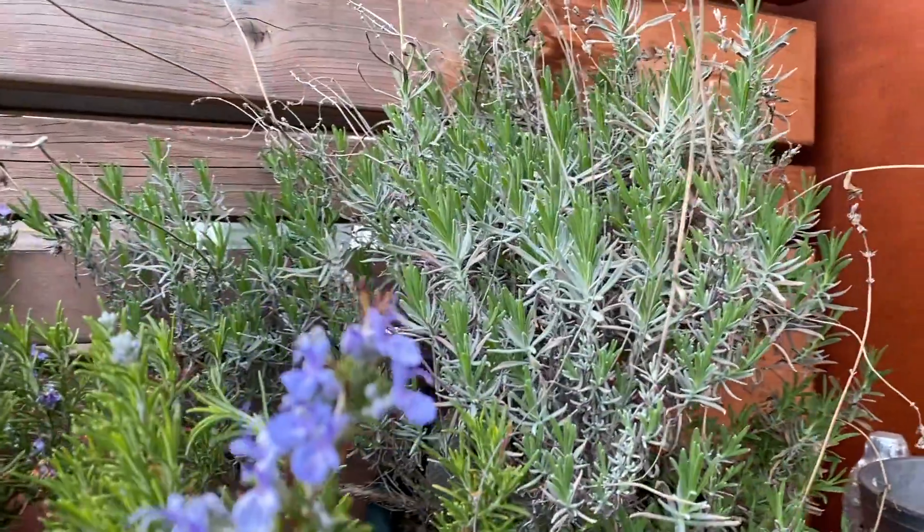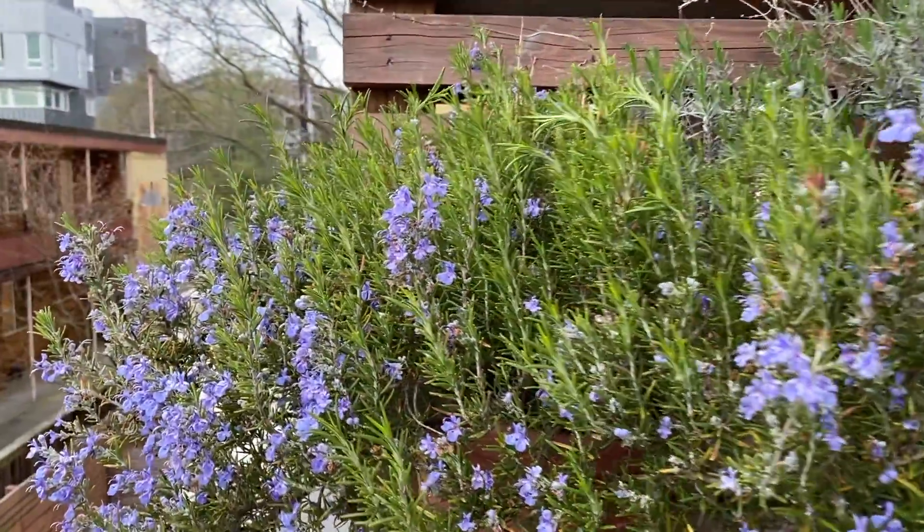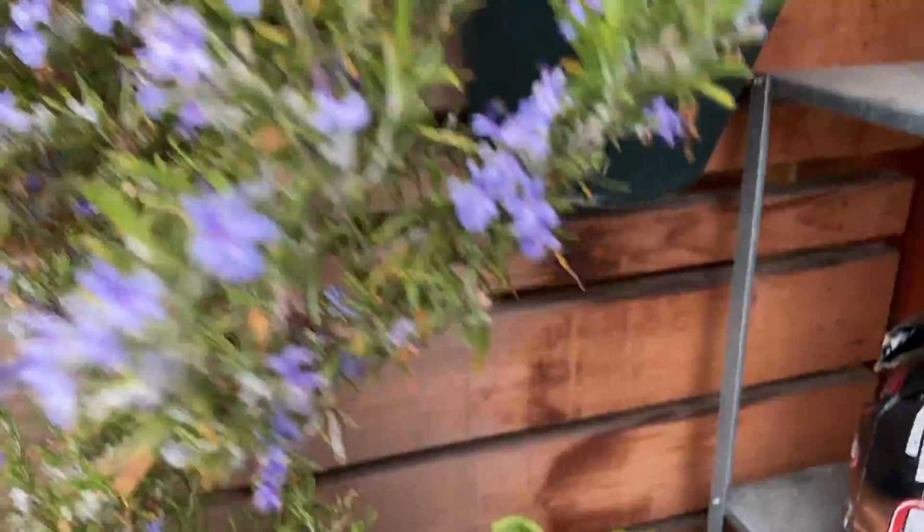You can see a lot of new growth from the lavender. And the rosemary is doing well. Some of the things are getting kind of floppy because I need to water the plants.